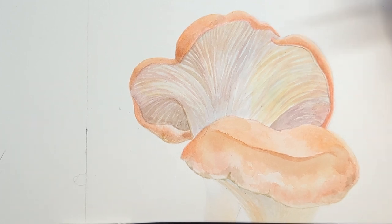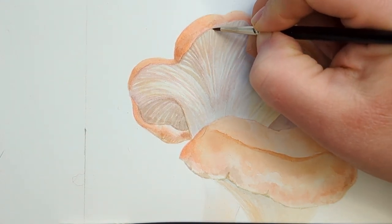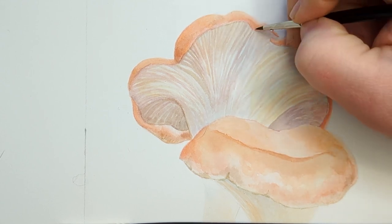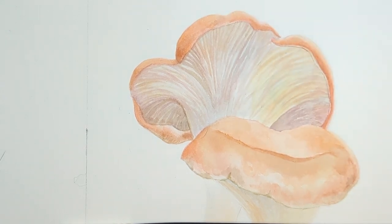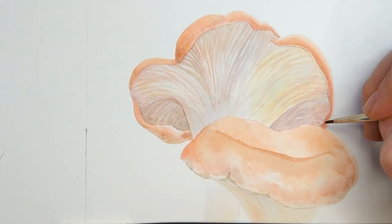Just so you guys know, a lot of what I'm using on this is just palette mud — I've used this palette so much over the last couple of years and I don't clean it, so it's just gunk that I'm painting this picture with.